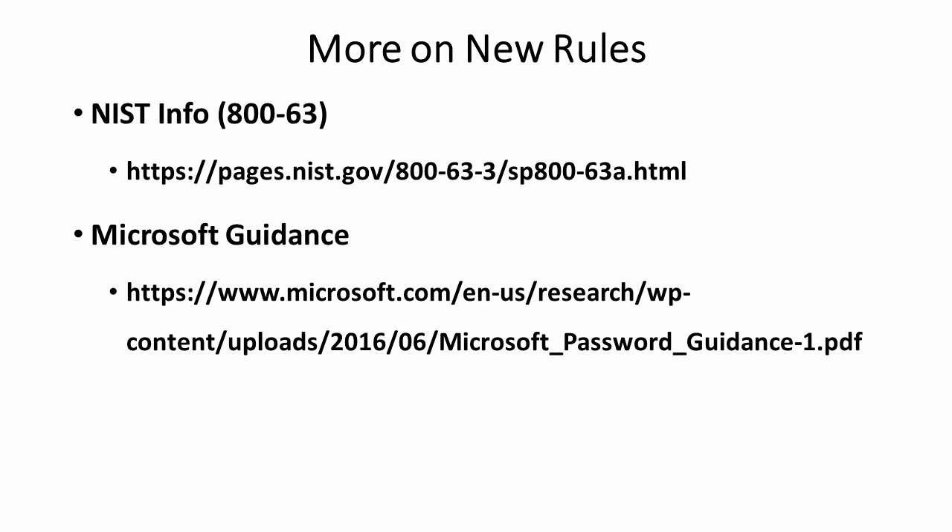Thank you, and I hope this has helped encourage you to make better passwords with the new rules.